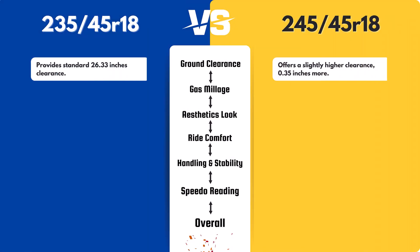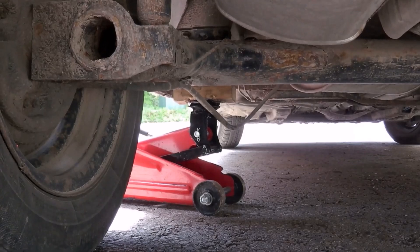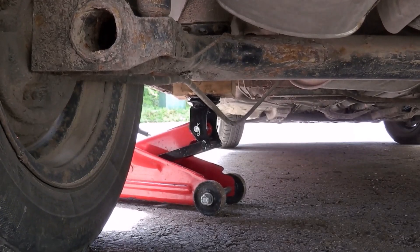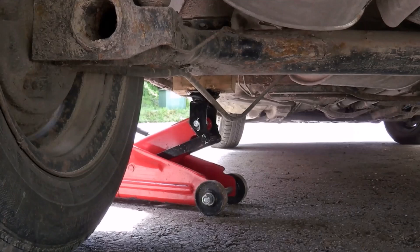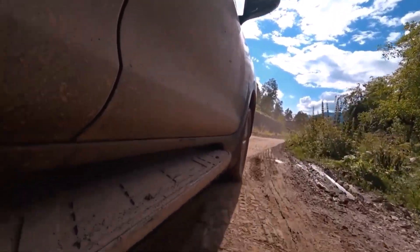The 245/45 tire offers a slightly higher ground clearance, with a diameter of 26.68 inches compared to the 235/45's 26.33 inches. This 0.35 inch difference is minimal but could be noticeable on rough terrain, though not significantly impactful for everyday driving.